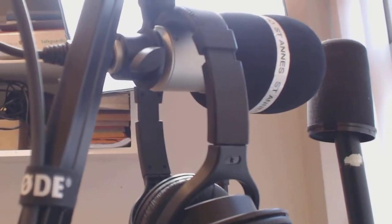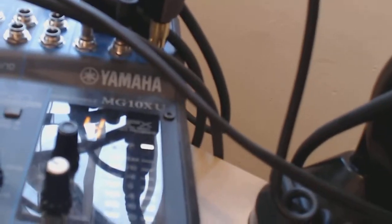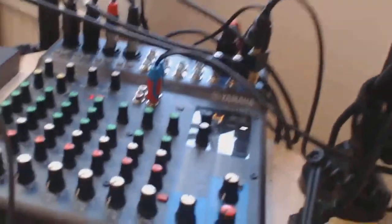There's the window to my right letting in some natural light, and there's my lighting unit at the back. The other thing I want to show you is this — my external sound card, or mixer. It's the Yamaha MG10XU, but I'll come back to that in a little while.